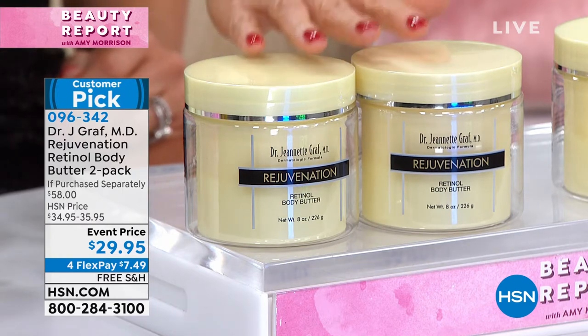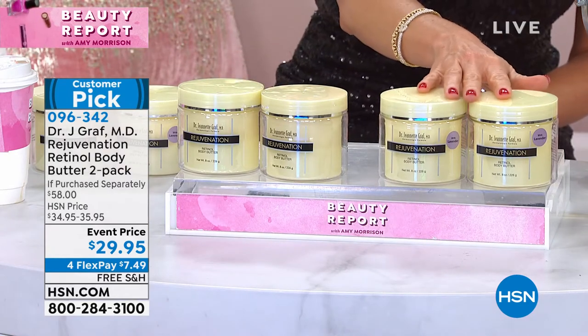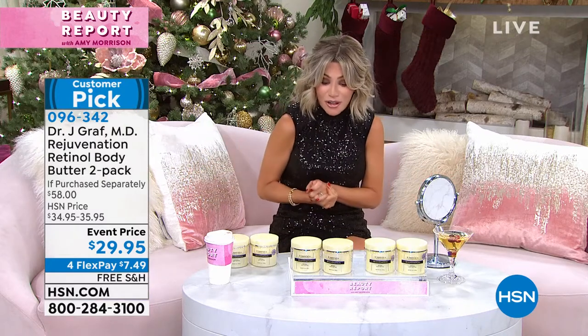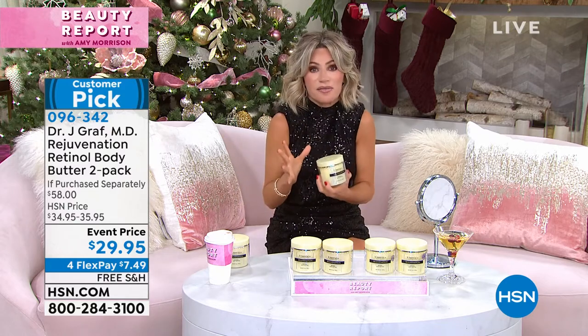You choose: do you want the original vanilla, creme brulee, coconut smell, or do you want her new fragrance, which is the lavender? All of Dr. Jeanette Graff's products come with free shipping and handling. Today you get it for under $8 each. This is a quick little special and you can secure it on auto-ship. I cannot believe this is finally back.